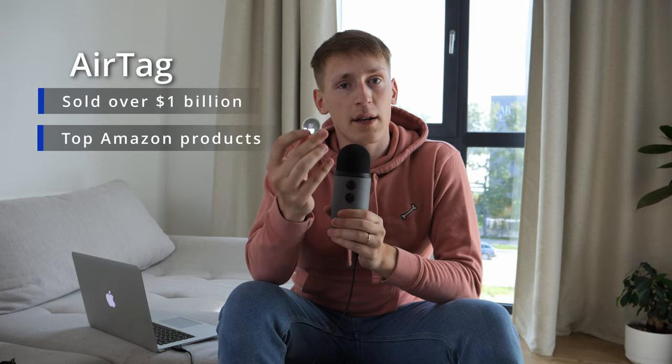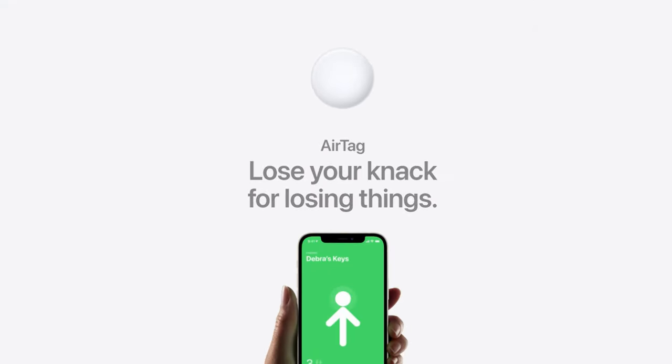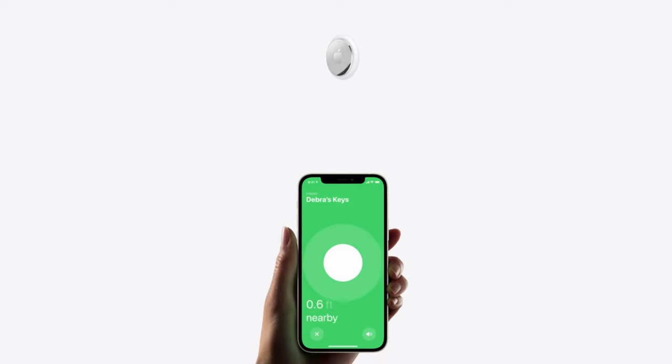If you've ever heard of this small indie company called Apple before, then I'm pretty sure you know what this is. But if you haven't, this is an AirTag and it's one of the most popular electronic devices in the world. It was released by Apple back in 2021 and its purpose is simple — it helps you find your lost things.